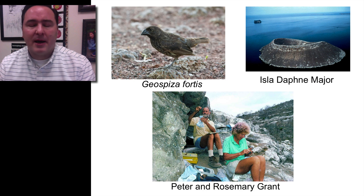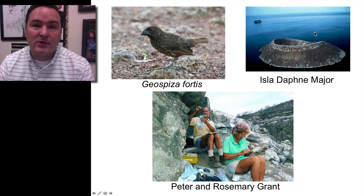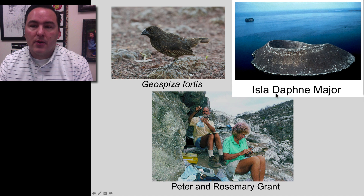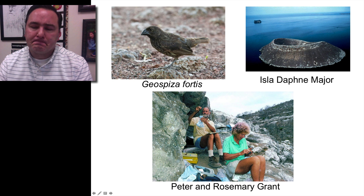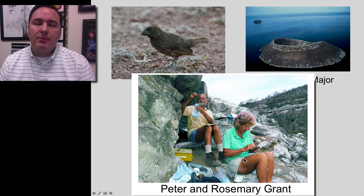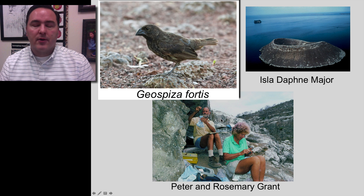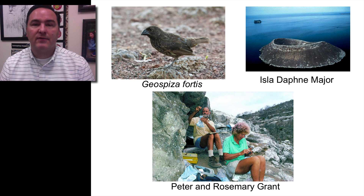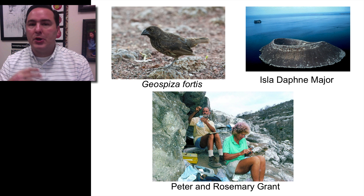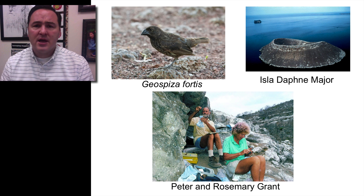To talk about natural selection and the postulates that go into it, I want to discuss a study done on one of the Galapagos Islands — the island of Daphne Major. This island is small enough that the investigators, Peter and Rosemary Grant, were able to understand the entire population of the species of birds on this island — specifically Geospiza fortis. The Grants captured and marked every single bird of this species, knew which birds were mating with which, knew the offspring of each mating pair, and tracked this through a number of years.